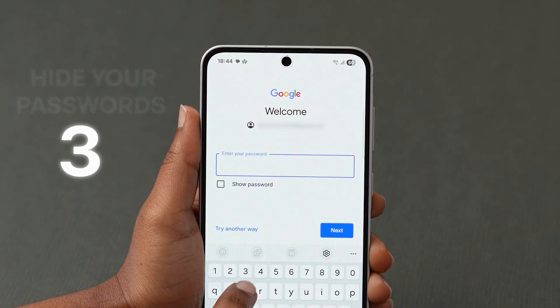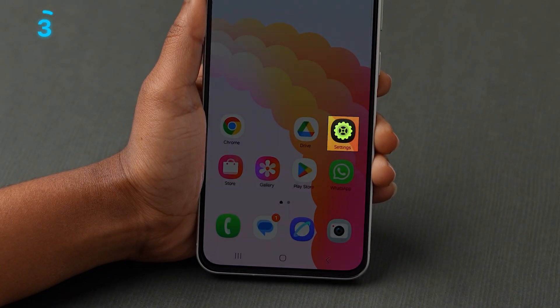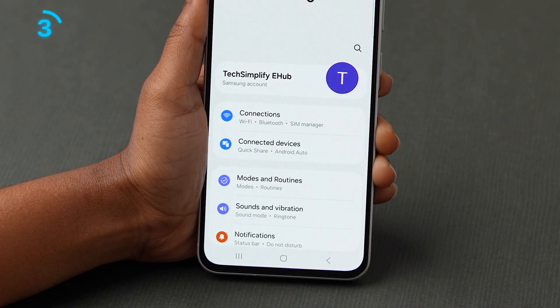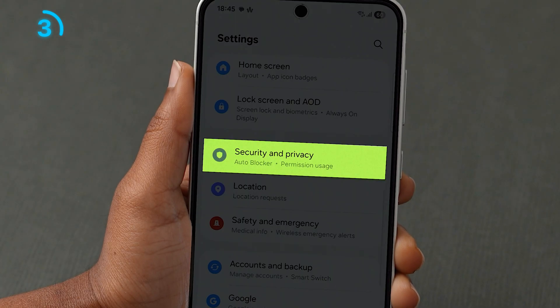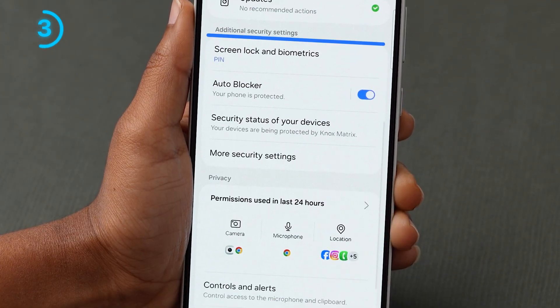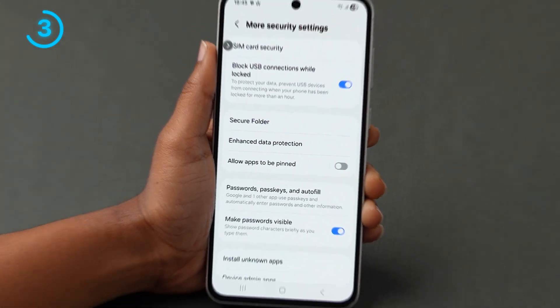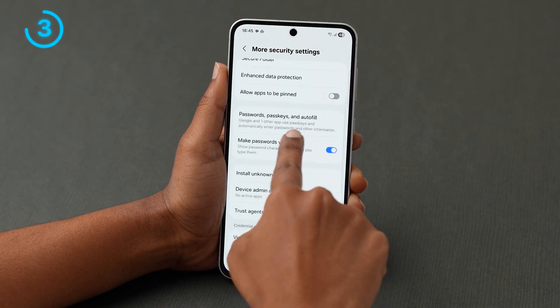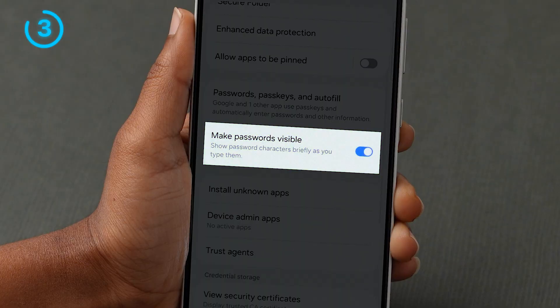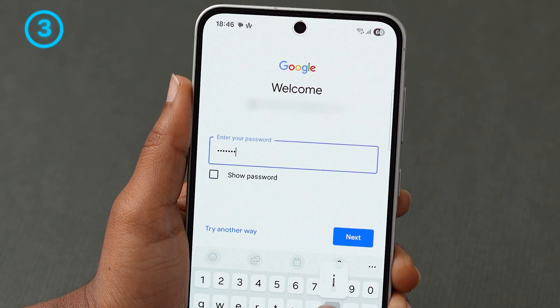The third one: hide your passwords while typing. To turn this off, go to the Settings app on your device. Scroll down and tap on Security and Privacy. Now, under the Additional Security Settings section, click on More Security Settings. Here you will see different options. Look for the Make Passwords Visible option, then turn off the toggle next to it. This will turn off the visibility of the password while typing.